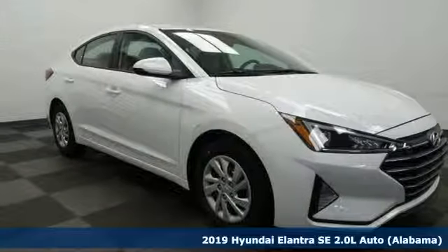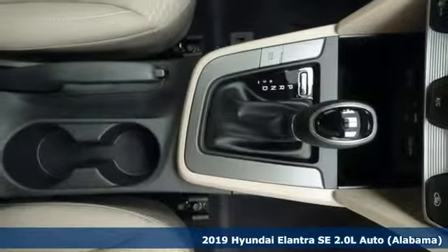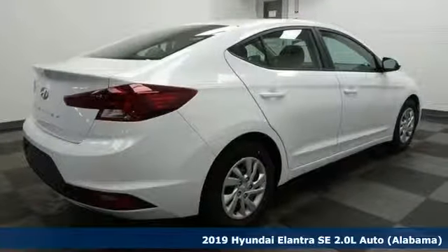It's a new 2019 Hyundai Elantra. Challenging convention to find a better way — it's the Hyundai way. Plus, it offers an exciting list of features.